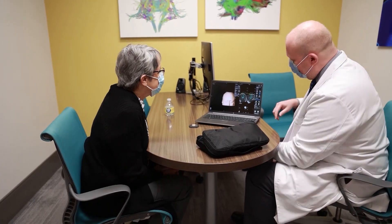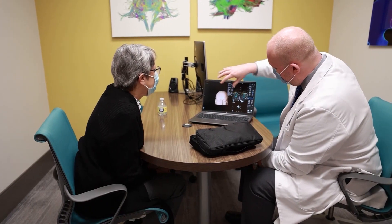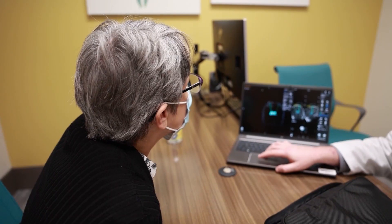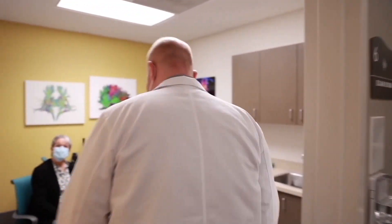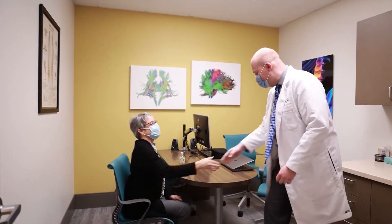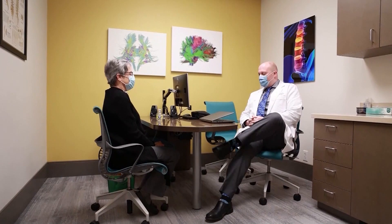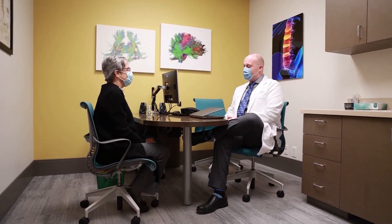We recently followed the journey of one of the first patients in the Valley to undergo deep brain stimulation surgery to help control the movements in their hands. About six years ago, Jill Castriconde was working at a fabric store when she noticed her hands were involuntarily shaking, and it continued to get worse.